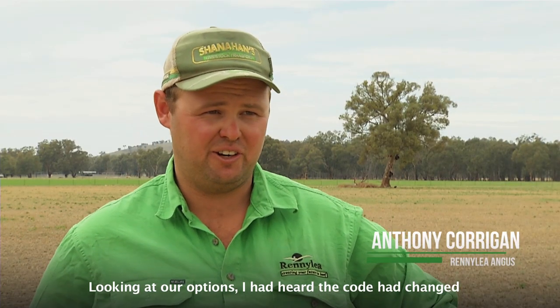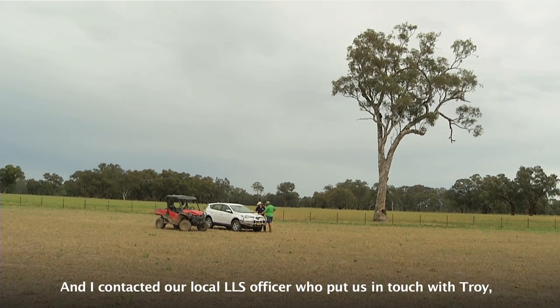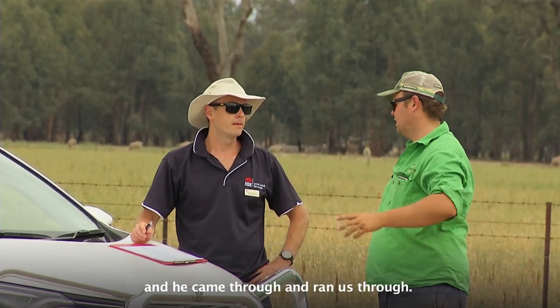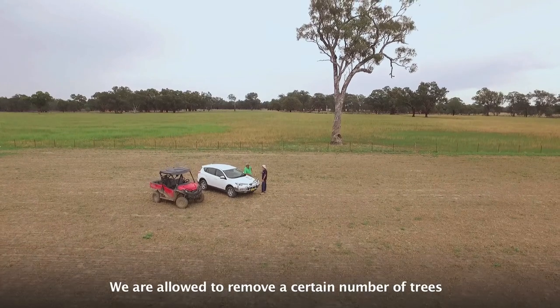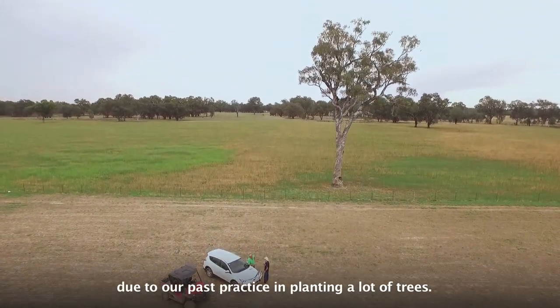Looking at our options, I'd heard that the code had changed in regards to land clearing, so I contacted our local LLS officer, who put us in touch with Troy. He came through and ran us through it — we were allowed to remove a certain number of trees due to our past practice in planting a lot of trees.